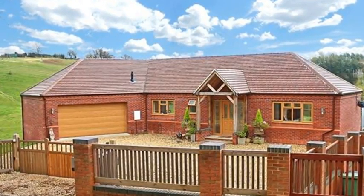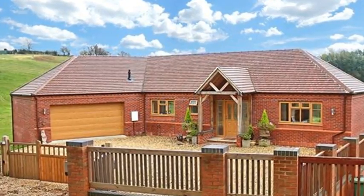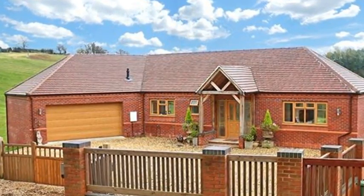Situated in Callow Hill is this beautifully presented five double bedroom detached house which benefits from stunning views over the rolling countryside.